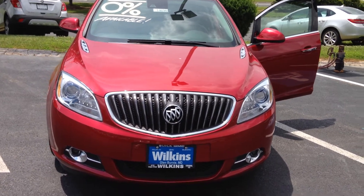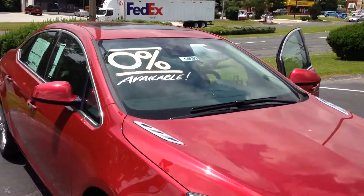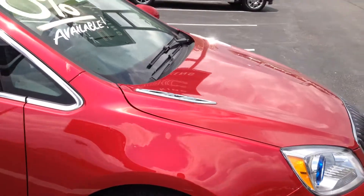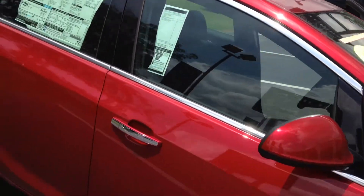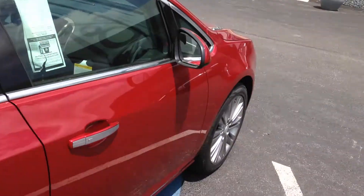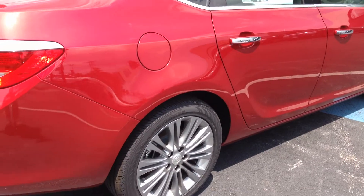Hello Amanda. Thank you for taking the time to inquire with us here at Wilkins Buick GMC. Wilkins Automotive has been family owned since 1949 and we take pride in serving our customers. My name is Eli, one of the internet specialists. I would like to take two minutes to personally show you the 2014 Buick Verano Leather Group.